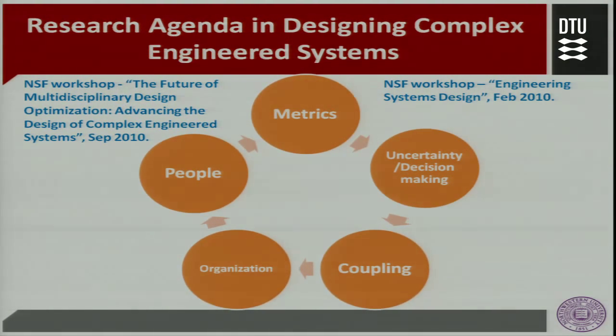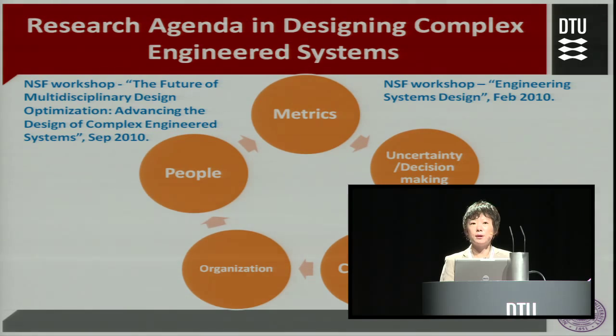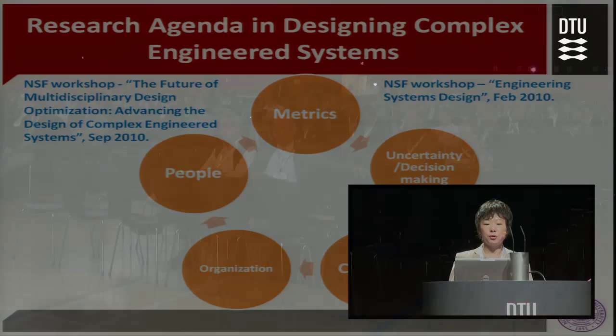Last year the engineering design program at the National Science Foundation sponsored two workshops related to this complex system topic. The first workshop in February was on system design — engineering system design. The second in September was on multidisciplinary design optimization. Looking at the reports coming out from these two workshops, I generalize five research themes.